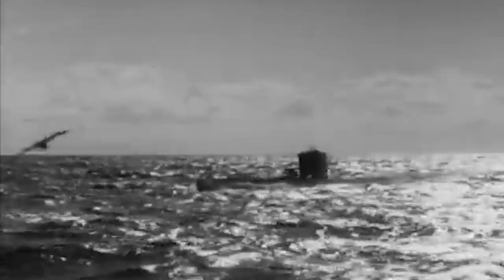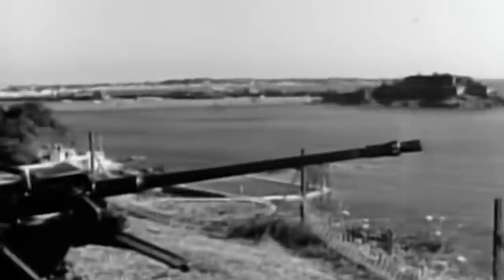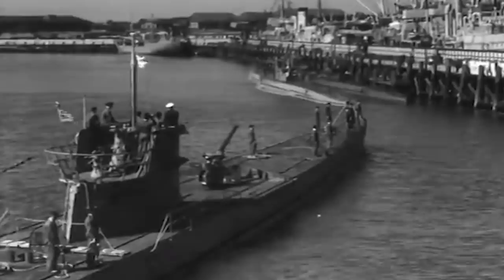Many British vessels ran patrols in search of U-Boats. Wolfram decided to stay close to the coast and allow German shore installations to protect him if an attack came close. U-864 set off from Kiel on December 5, 1944, but it ran aground while passing through the Kiel Canal. The captain decided to have the ship repaired in Bergen, Norway, before moving on. While stationed at Bergen, the pen in which U-864 was being repaired was hit on January 12, 1945, by 12,000-pound Tallboy bombs dropped by 32 British Royal Air Force Lancaster bombers.